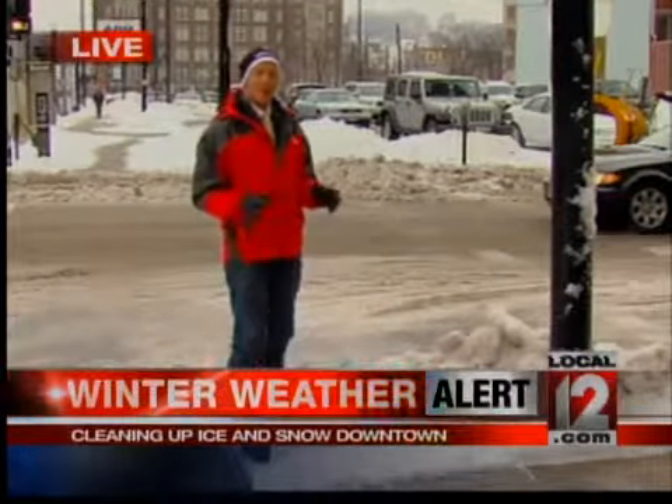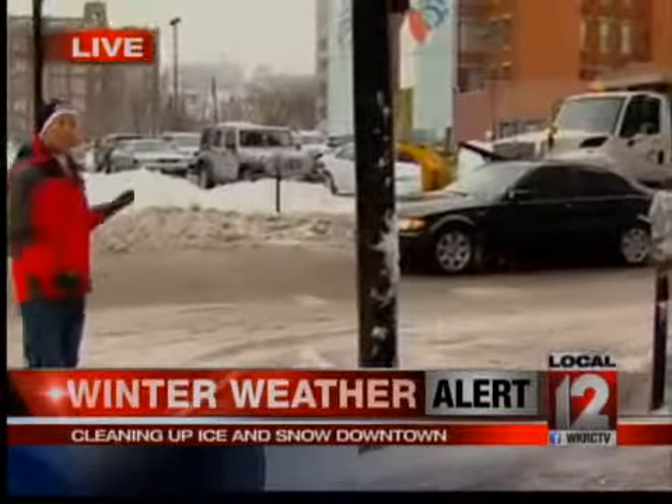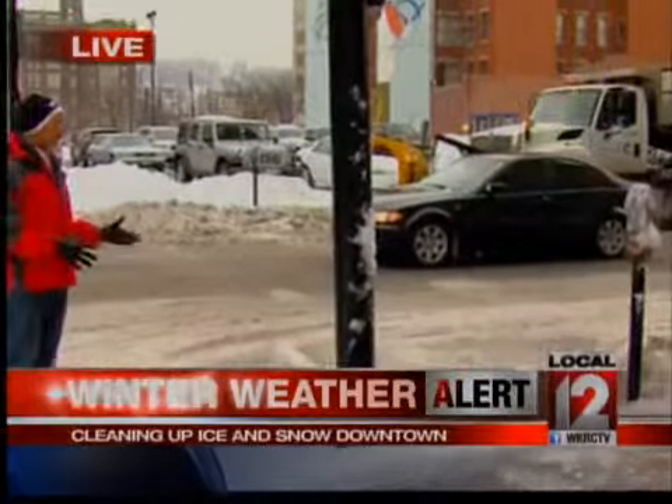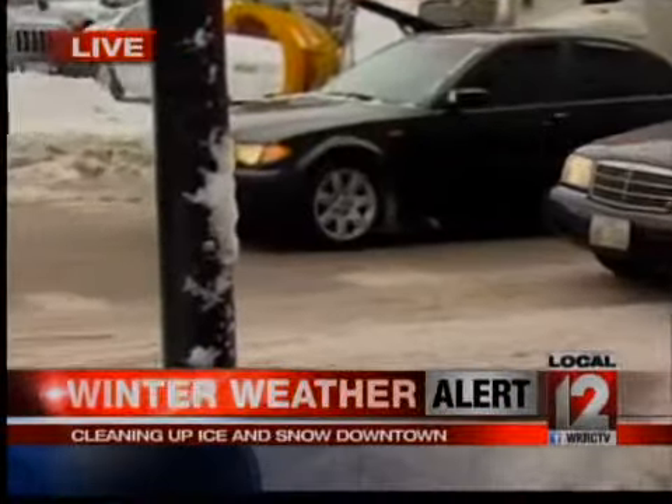To give you a better idea of what it looks like once those front-end loaders come through — you can see the road significantly better. The problem is it just takes a long time for them to get around to all the streets downtown. We've also seen them continuing to come by and spray more salt and more brine to try and continue to break some of that down. The good news is that because they won't plow, if you're parked on the side of the street right downtown, you're not going to get blocked in. But streets are clearly still a little bit of a mess, and it's a race against the clock as temperatures are expected to tumble again tonight.